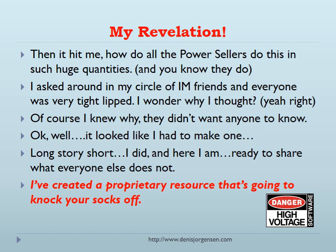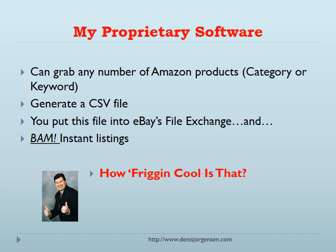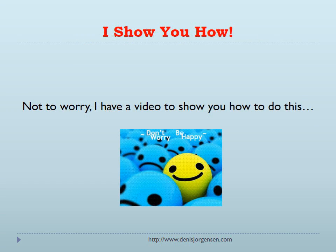I've created a proprietary resource that's going to knock your socks off. My software can grab any number of Amazon products by category or keyword. It will generate a CSV file. You take that CSV file and put it into eBay's file exchange and BAM — instant listing. How cool is that? I have a video to show you how to do this.